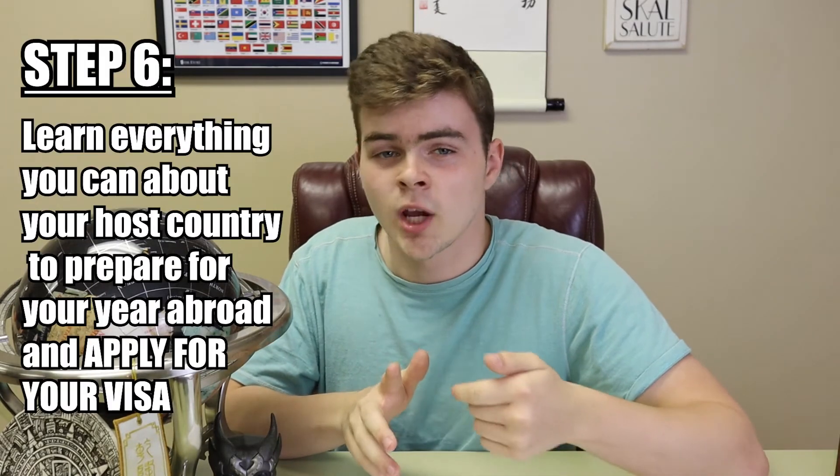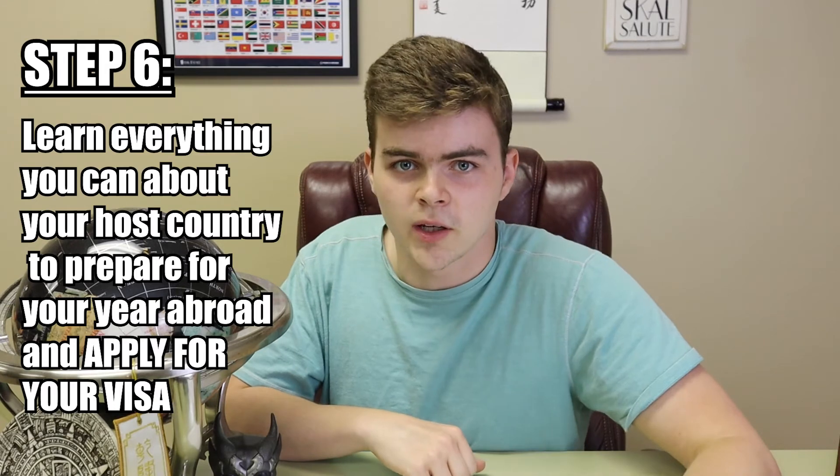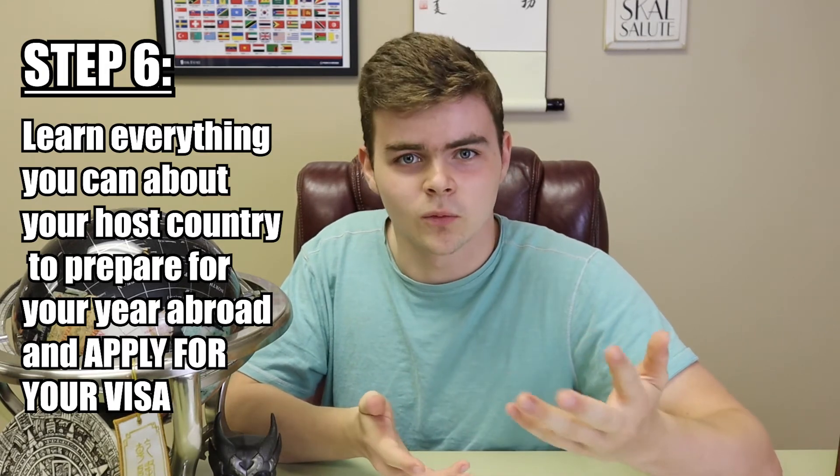Think of it as army boot camp before you deploy, but just without the grenades. You'll also be assigned a country contact — a person that is incredibly knowledgeable and most likely speaks the target language of the country you've been assigned to. Being at these orientations will also give you the incredible opportunity of making friends with all the other people that also applied to Rotary within the same year. This is a time of preparation: ideally, you'll be studying your host country's language, getting to know more about its geography, politics, and culture, applying for a student visa, and Rotary will also help you with your airline tickets through a travel agency.